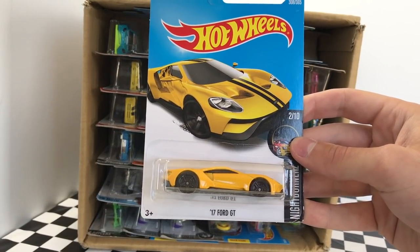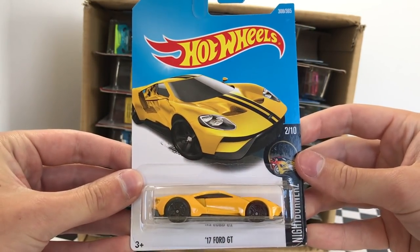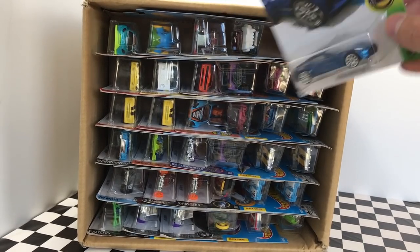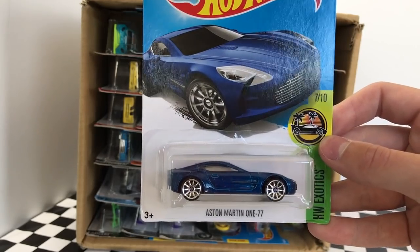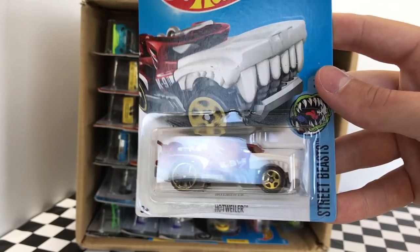It's the 2017 Ford GT in the Nightburner Series, yellow with black stripes. That's an awesome color combo. Next up, we have a blue car — it is the Aston Martin 177, part of the Hot Wheels Exotic Series. Here we have Hotweiler, part of the Street Beast Series.